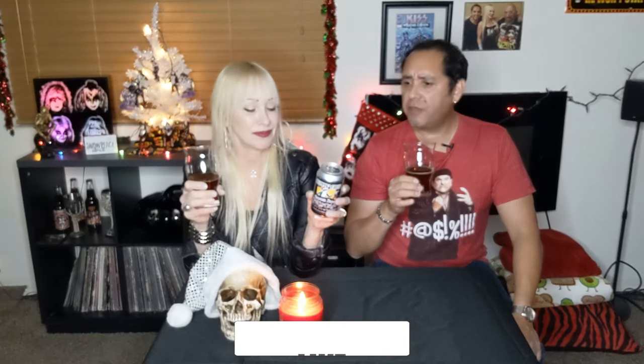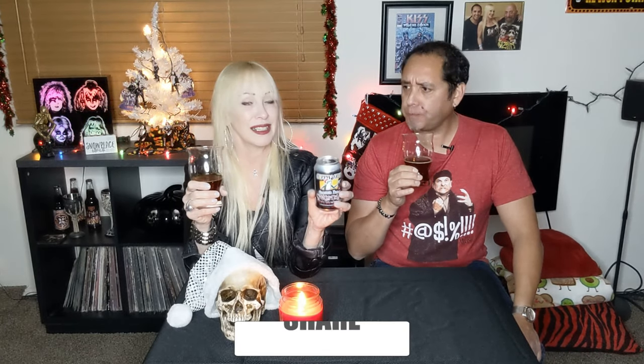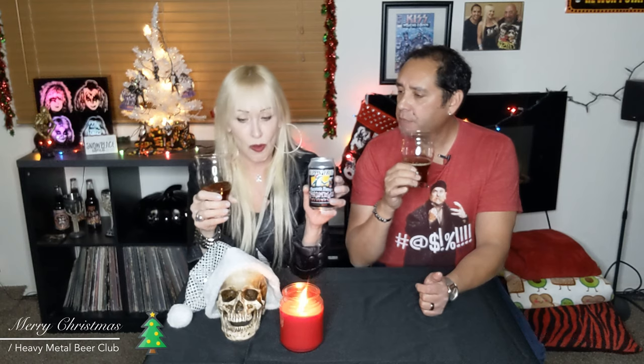That has a lot of spice to it. Oh yeah, that is very nice. Oh my gosh, it's so cinnamon. Lots of cinnamon, nutmeg. And I am getting kind of a cola flavor also. But boy, that is good.